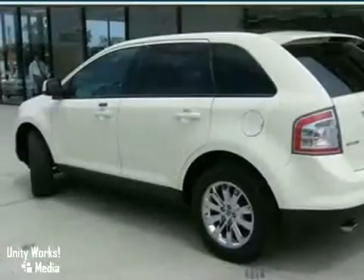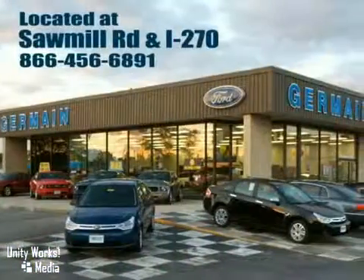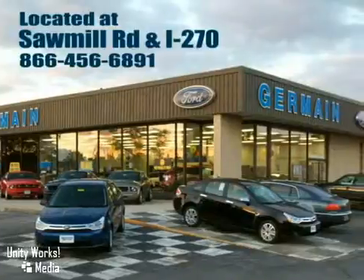Come on in and see it for yourself. Experience quality you can believe in at your main Ford today. Conveniently located at Sawmill Road and I-270.